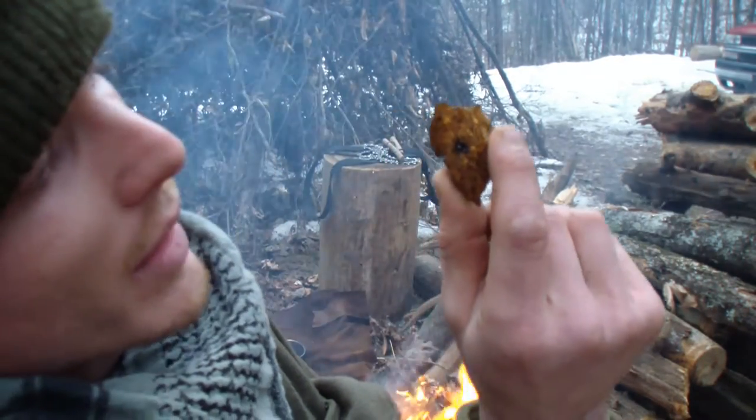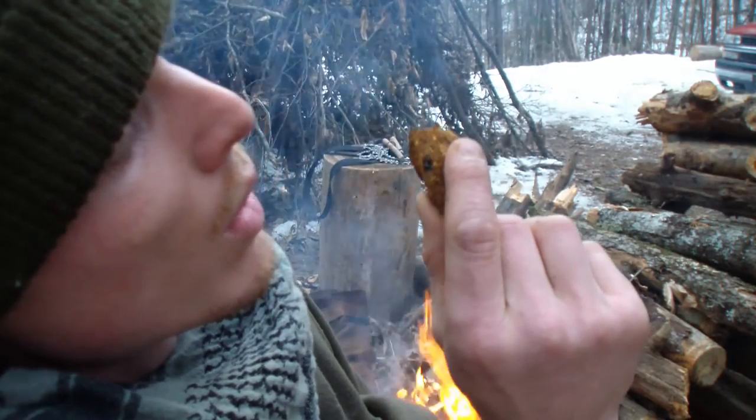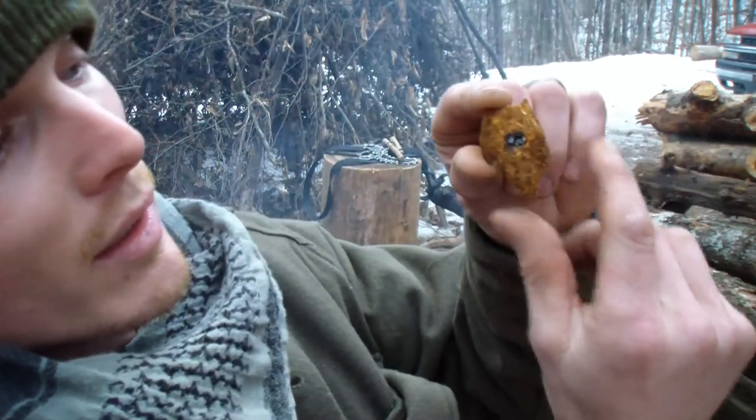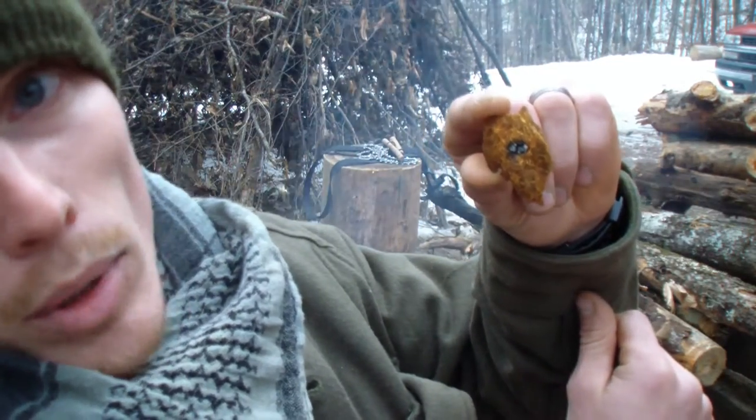It doesn't take much to ignite this stuff. I can let that sit there and it will just smolder on its own — as long as it has air, it will burn.